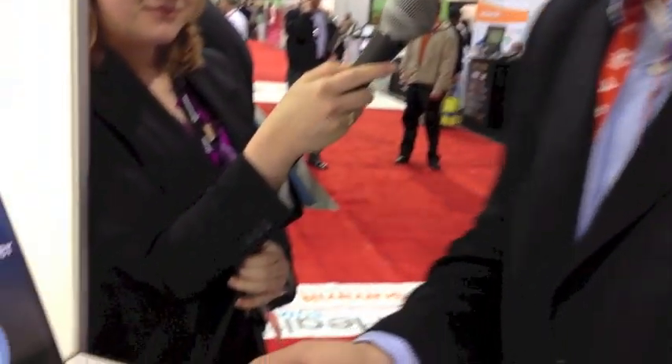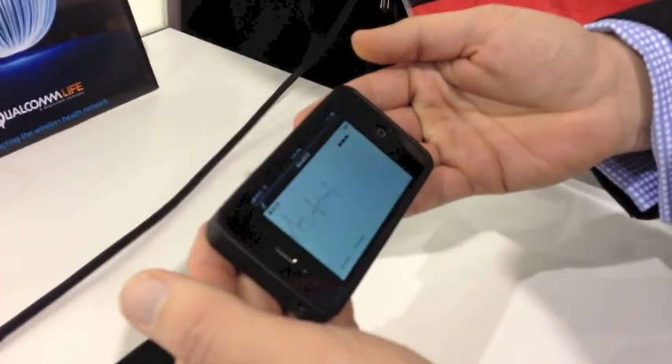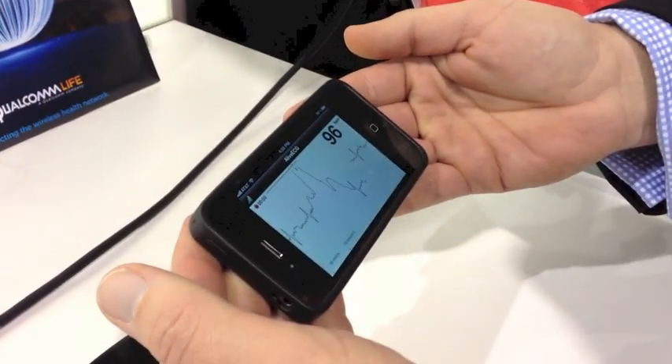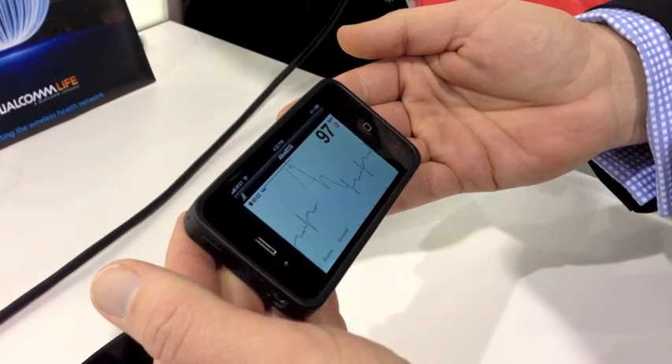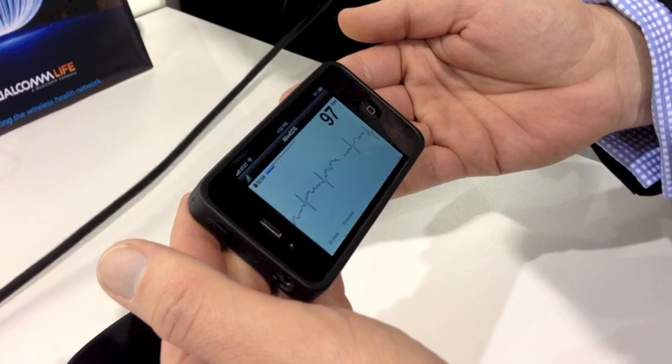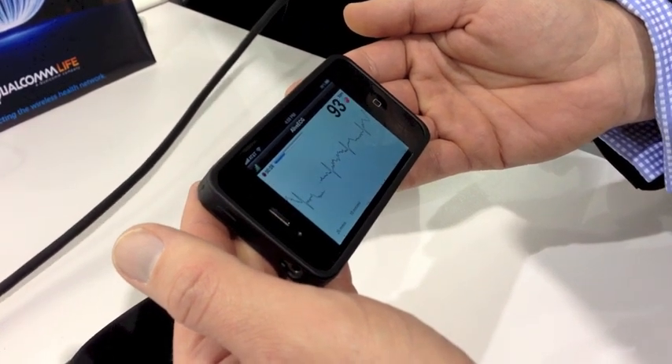Hi, I'm Joel, and this is the AliveCor heart rate monitor. You can see with our single lead clinical grade ECG, you can view my heart rate and my heart rhythm wirelessly anytime, anywhere.